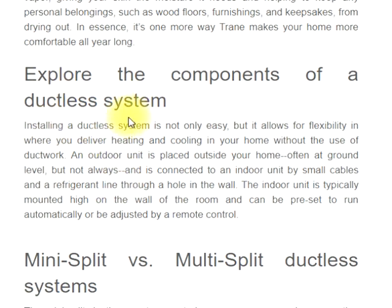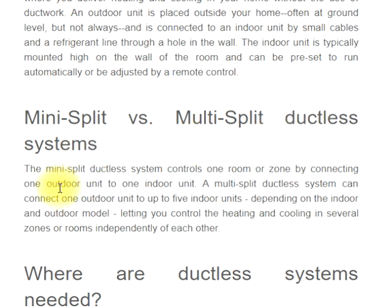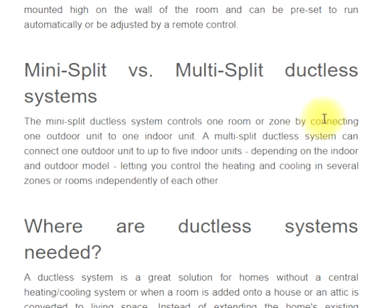Installing a ductless system is not only easy, but it allows for flexibility in where you deliver heating and cooling in your home without the use of ductwork. An outdoor unit is placed outside your home, often at ground level, and is connected to an indoor unit by small cables and a refrigerant line through a hole in the wall. The indoor unit is typically mounted high on the wall and can be preset to run automatically or be adjusted by remote control. The mini-split ductless system controls one room or zone by connecting one outdoor unit to one indoor unit. A multi-split ductless system can connect one outdoor unit to up to five indoor units, letting you control heating and cooling in several zones or rooms independently.